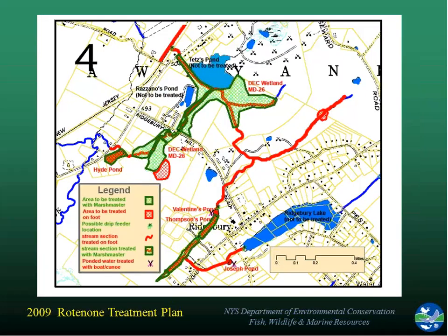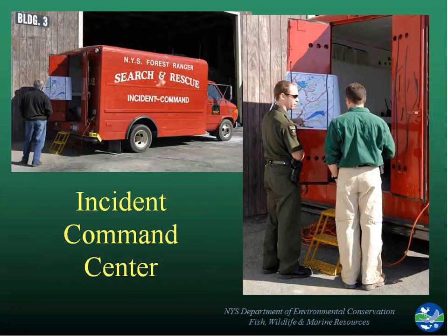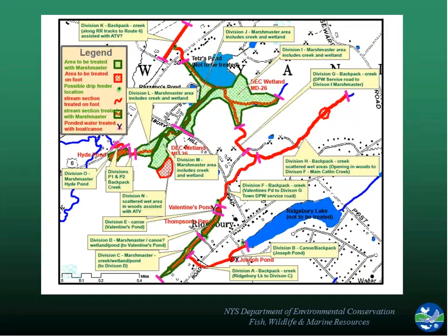We had pre-application meetings with all people involved, describing all the different areas to be treated and all the different techniques to be used. We then had an incident command center — a trailer the forest rangers brought in — with radio contact with all people in the field. At any given time, we may have had 40 or 50 people out there doing a variety of jobs, so it was important to know who was where, what areas had been treated, and where fish were showing up. It was very complex coordination, so having that incident command center was very helpful.